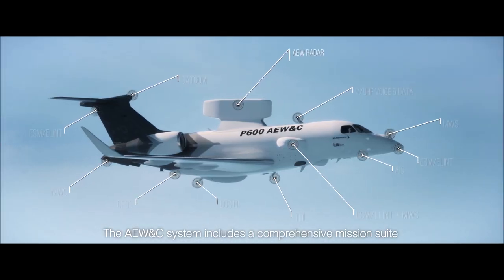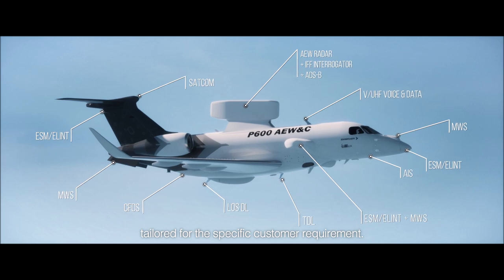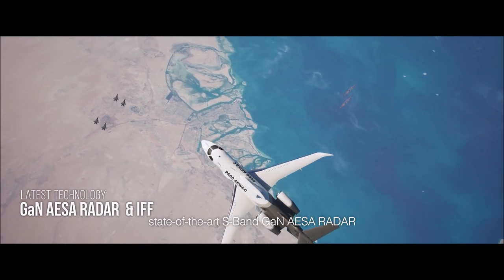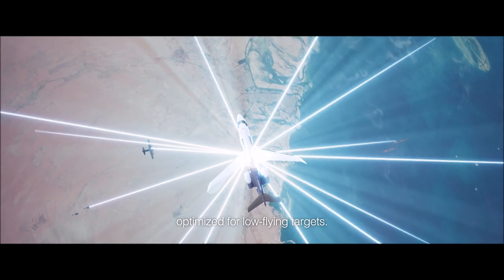The advanced early warning and control system includes a comprehensive mission suite tailored to specific customer requirements. The mission suite includes a state-of-the-art S-band gun HAZER radar, designed for long-range detection and optimized for low-flying targets.